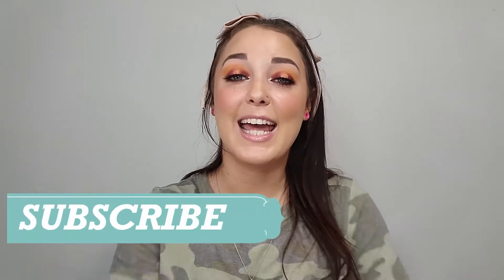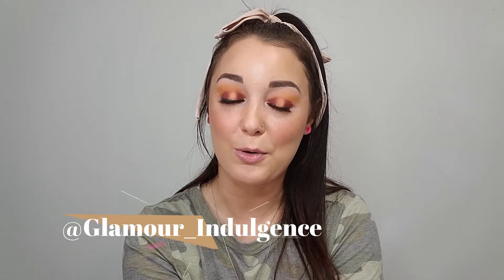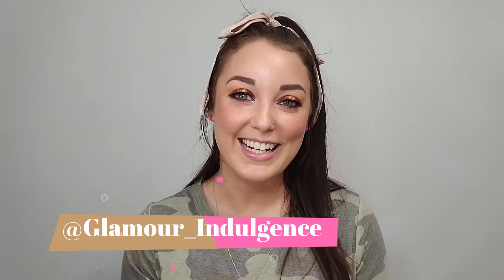Hey you guys! Welcome back to my channel. My name is Alessandra and in today's video we are going to be unboxing the base box for BoxyCharm for the month of November. If you are interested in seeing what variation I got this month, go ahead and keep on watching. But before we get started, go ahead and subscribe to my channel, and if you haven't already checked out my Instagram, go ahead and go over there — link down below. So let's go ahead and get started.